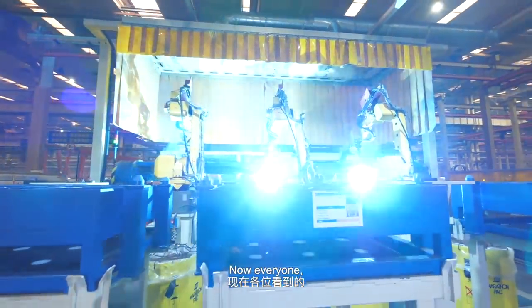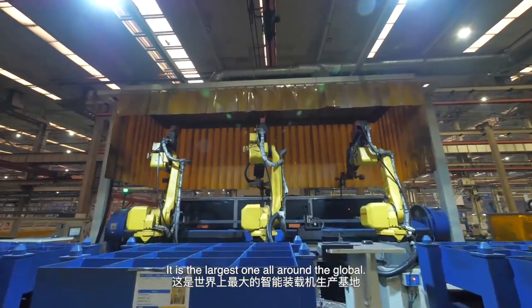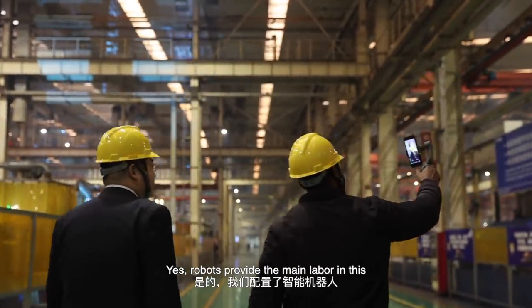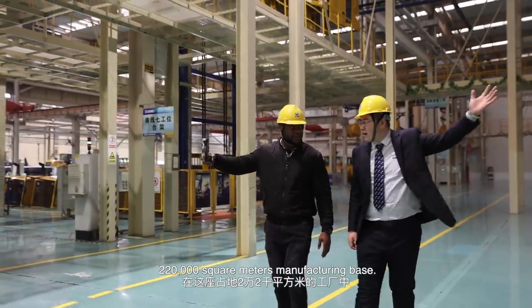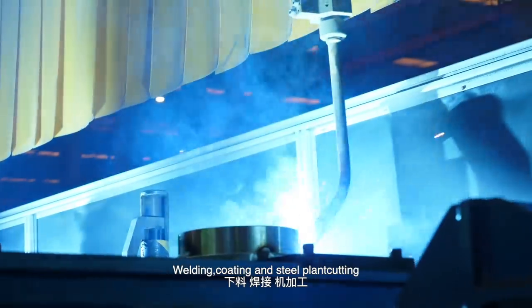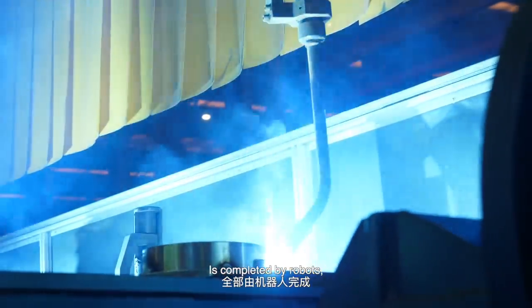Now everyone, this is our intelligent loader manufacturing base. It is the largest one all around the globe. There are only a few people here in this factory — robots provide the main labor in this 220,000 square meter manufacturing base. Welding, coating, and steel plate cutting are all completed by robots.